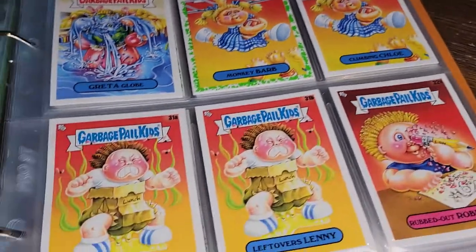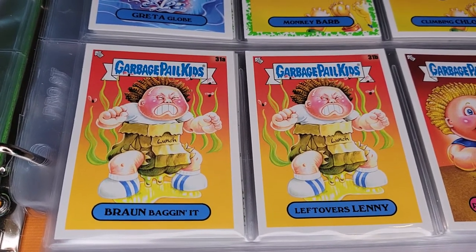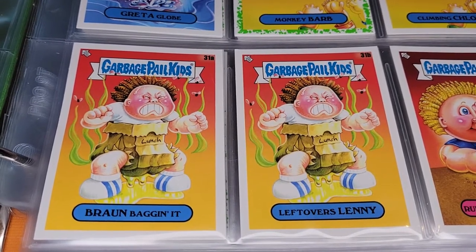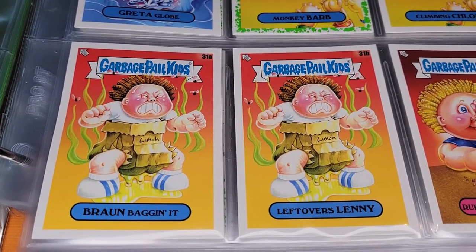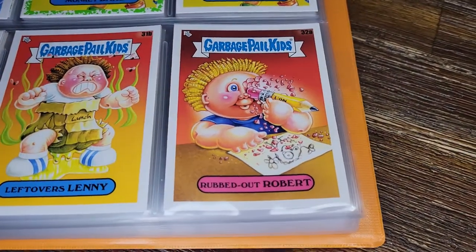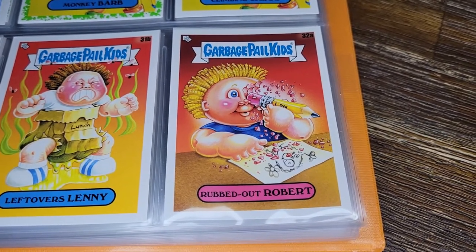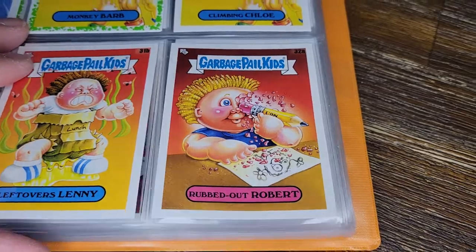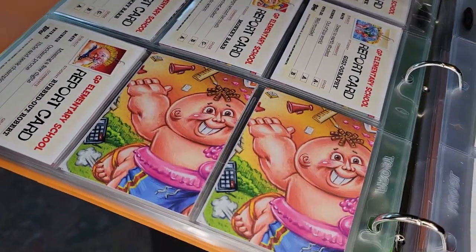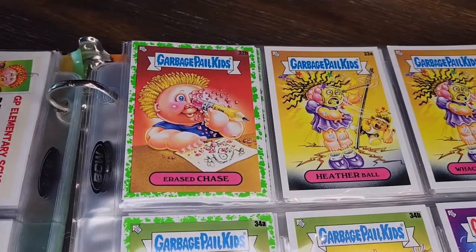Brawn Bag In It and Leftovers Lenny — for some reason wearing his lunch bag and peeing in it. Some of these are just really strange, going for the gross-out. Rubbed Out Robber is actually erasing himself — an idea they've played with before in previous cards. Lots of report card and puzzle piece backs here. Race Chase.